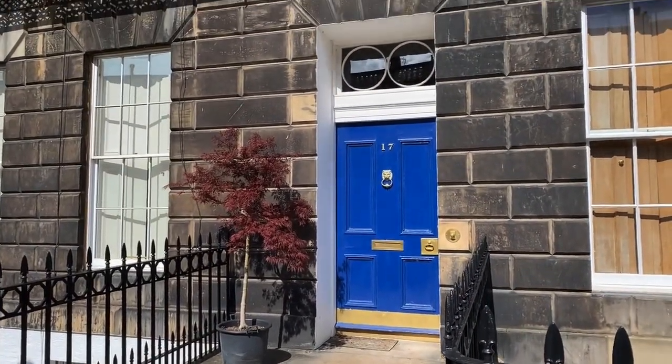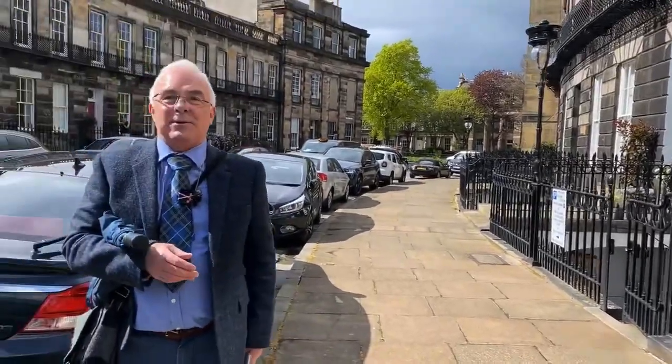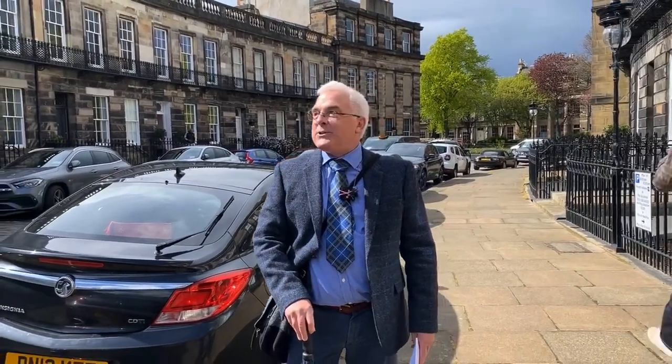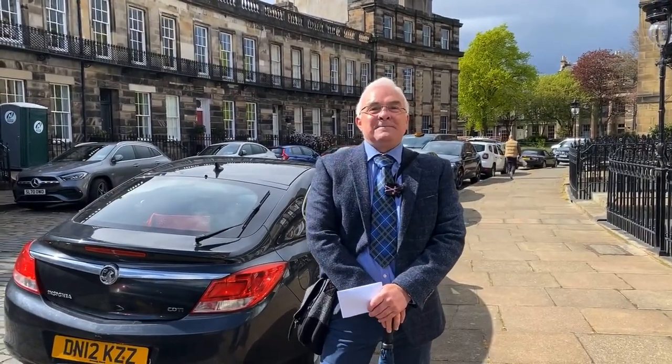We're going to finish here with this lovely architecture. I hope you enjoyed a wee stroll around Stockbridge — I would highly recommend it when you come to Edinburgh to come for a walk around here. It's a gorgeous area and we love showing it off to you. It's that story of Edinburgh being, as they say, fur coat and no knickers — all showy on top, but there is a dark side to Edinburgh as well. Thank you very much, and we'll see you next week.